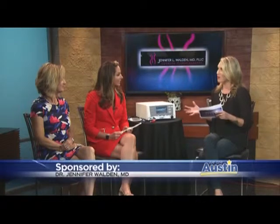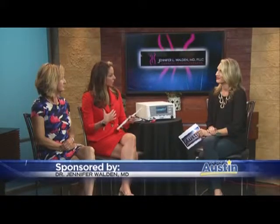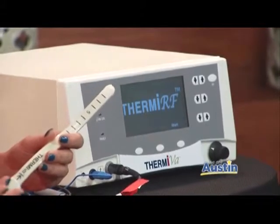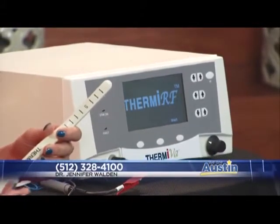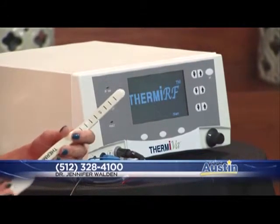So ThermiVa — how does it work and what does it do? Well, ThermiVa is a great new technology. We're the first ones in Austin to have it. It's a non-invasive, painless, temperature-controlled radio frequency that takes care of a clinical problem women have been waiting on for years. It uses radio frequency via a painless probe to help shrink and tighten vaginal tissues. That can help with mild stress incontinence or leakage of urine when you laugh, jump, or cough. It can help with cosmetic-related issues of laxity after childbearing, after episiotomy, and also with things like achieving an orgasm, moisture-related issues, and intimacy-related issues that can be life-changing after several sessions.